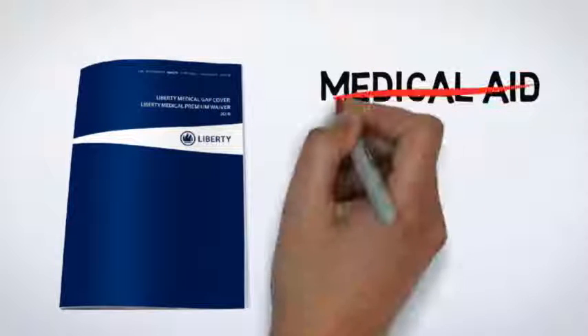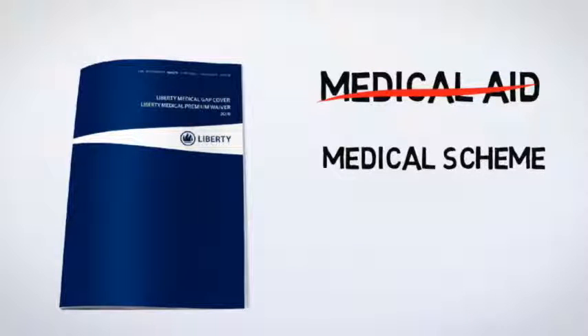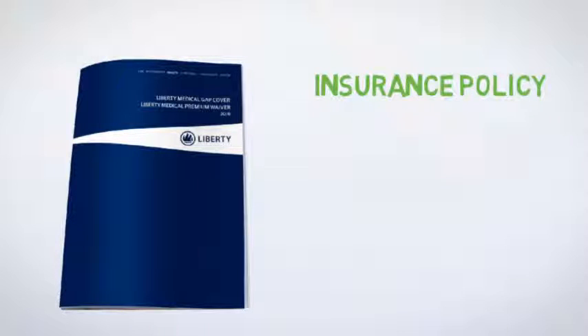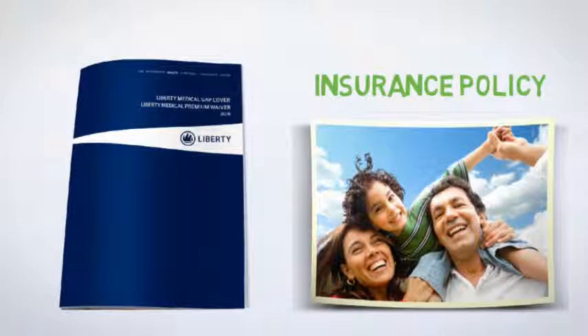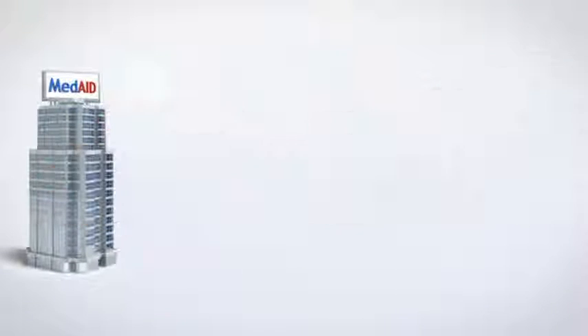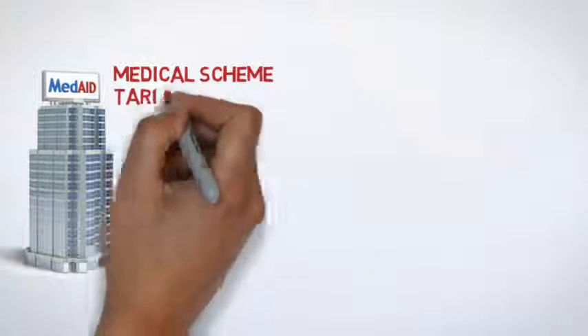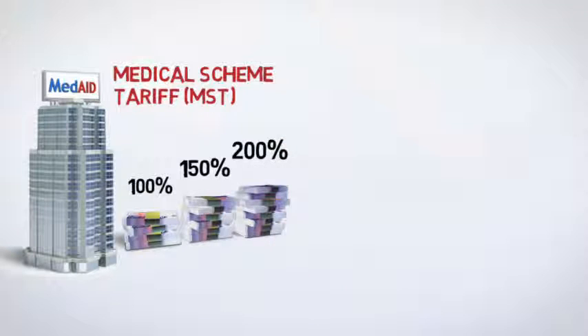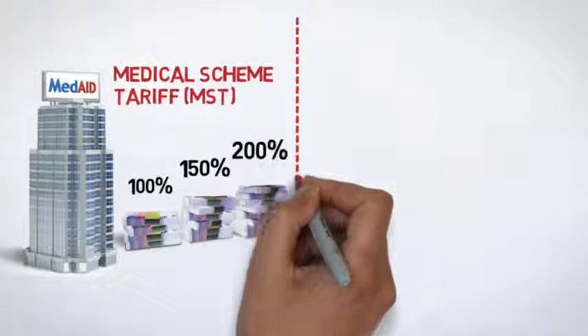Your Medical Gap Cover is not a medical aid or medical scheme, but an insurance policy that covers all dependents on the main member's medical scheme, with the exception of multiple spouses. Medical schemes set the amount they will pay for each and every treatment they will cover. This is known as the Medical Scheme Tariff or MST. Your medical scheme will pay 100%, 150%, or even 200% of the MST depending on the option you are on.